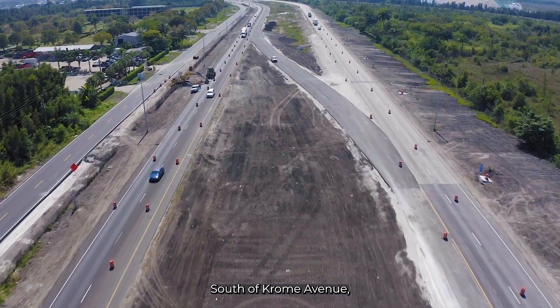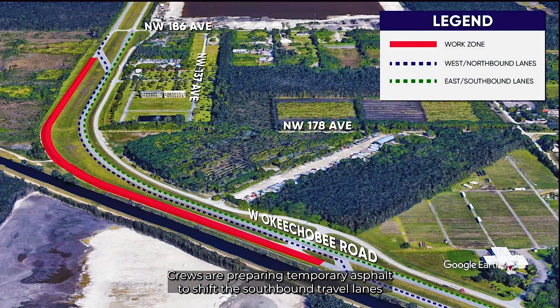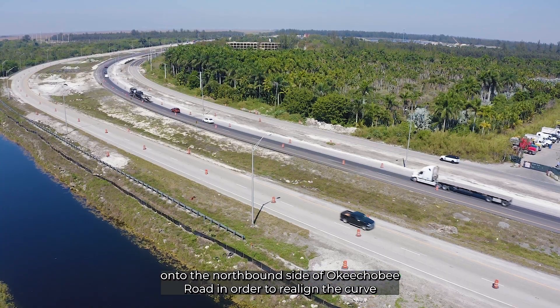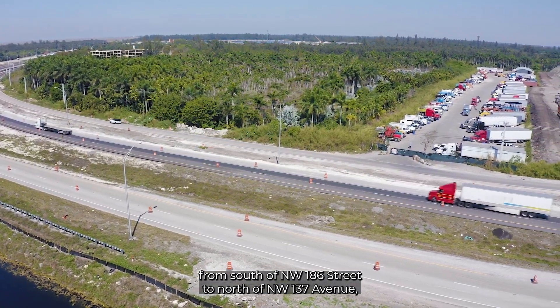South of Chrome Avenue, crews are preparing temporary asphalt to shift the southbound travel lanes onto the north side of Okeechobee Road in order to realign the curb from south of Northwest 186th Street to north of Northwest 137th Avenue.